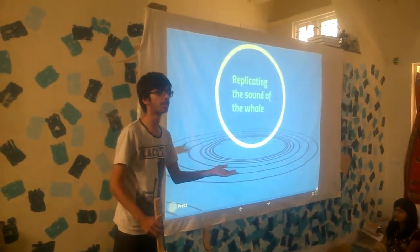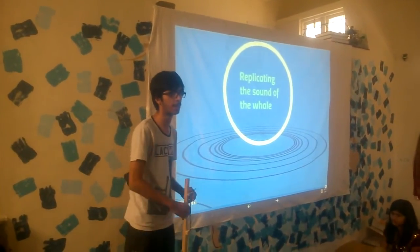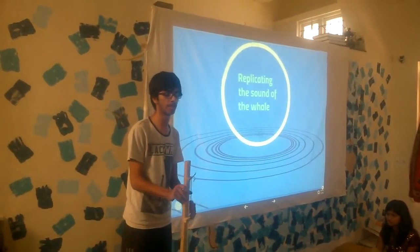There are a lot of apps on smartphones that you can use to calculate the frequency of any vibrating object. That's how I came to this frequency and made this instrument.